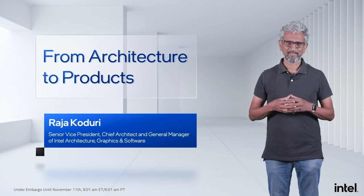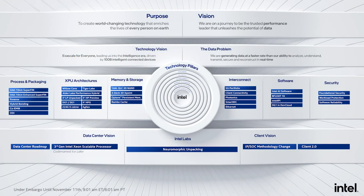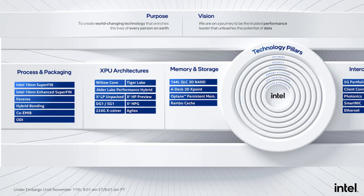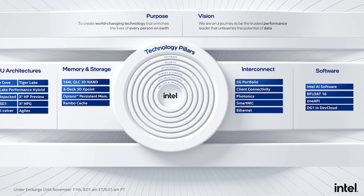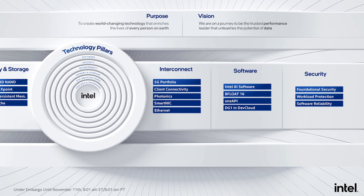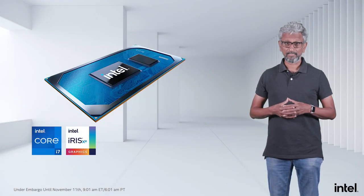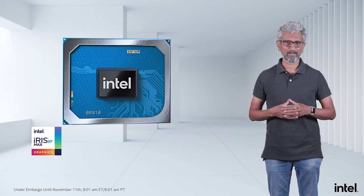Thank you for joining us today. Just a few months back during Architecture Day 2020, we shared progress across our six technology pillars — transistors, 2D and 3D advanced packaging, compute architectures for CPU, GPU, AI, and FPGA, new technologies across the memory hierarchy, interconnect solutions ranging from microns to miles, our security roadmap, and our pipeline of software technologies. We also shared our vision of future client and data center computing. As promised, we said we'd roll out products leveraging these six pillars over the next 12 months. You've seen us keep that promise with the recent launches of Tiger Lake and Xe Max products for consumers.